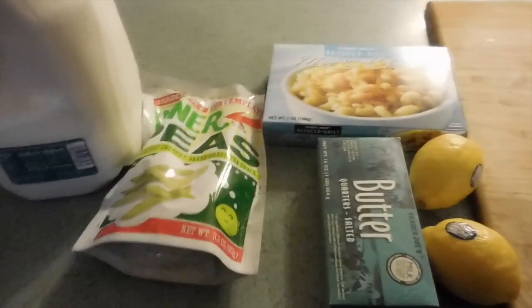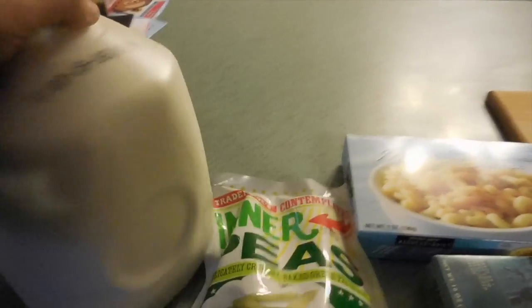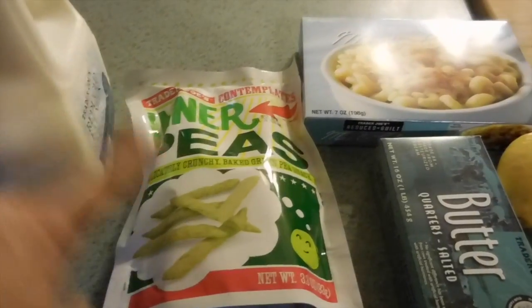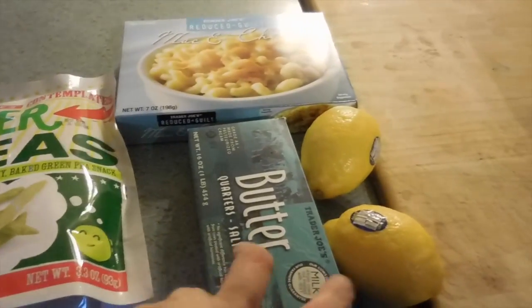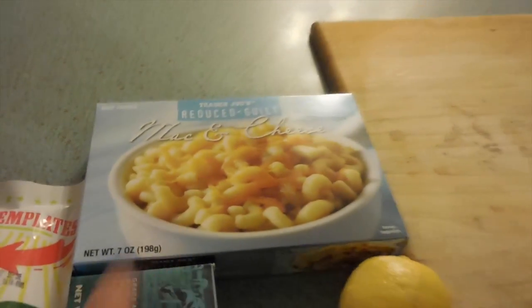I'm back with my Trader Joe's haul — this is all of it, it was $10. Some milk, of course — my Trader Joe's milk. Piper and McKenzie wanted some inner peas. We got some butter, two lemons, and McKenzie's reduced guilt mac and cheese that she always gets.